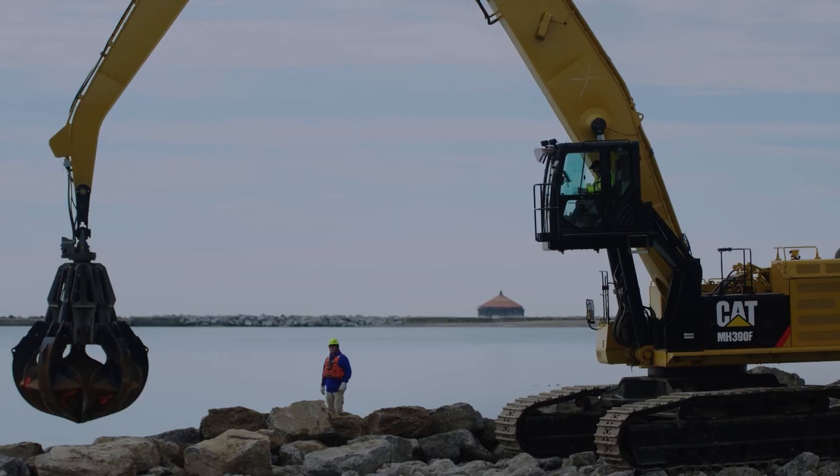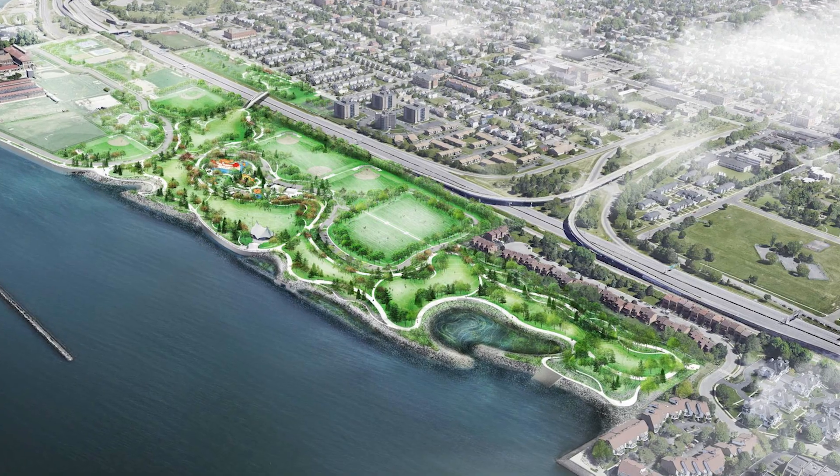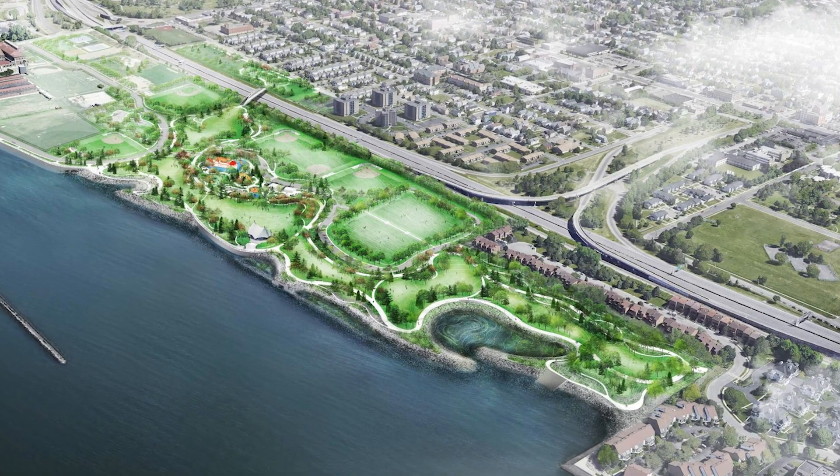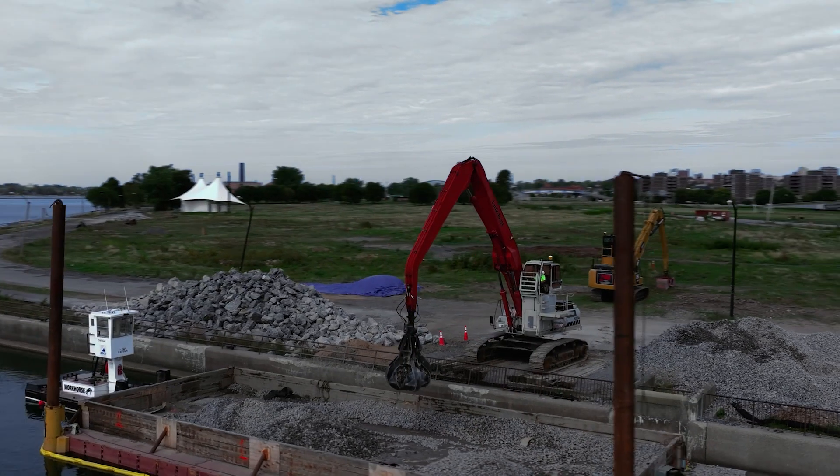The conversation evolved to how we could really accomplish four different things: one, how do we integrate the shoreline into the park for recreation; how do we provide a more flood-protected shoreline; how do we make it more resilient to climate change; and ultimately, how do we enhance the habitat.